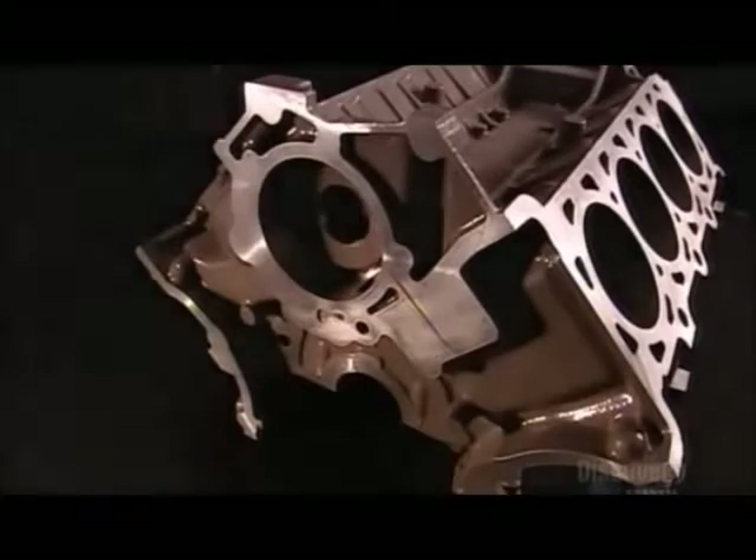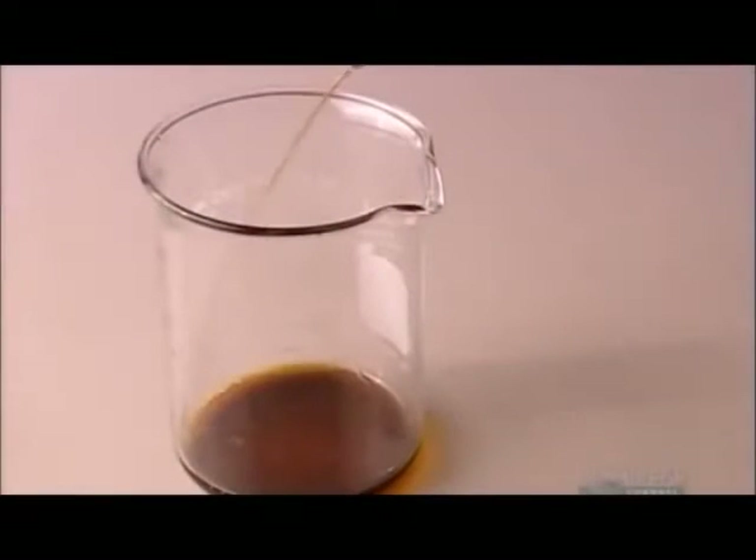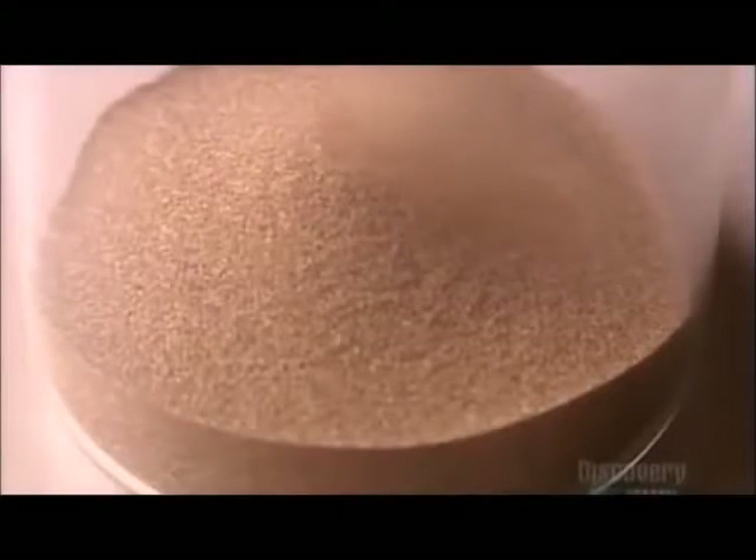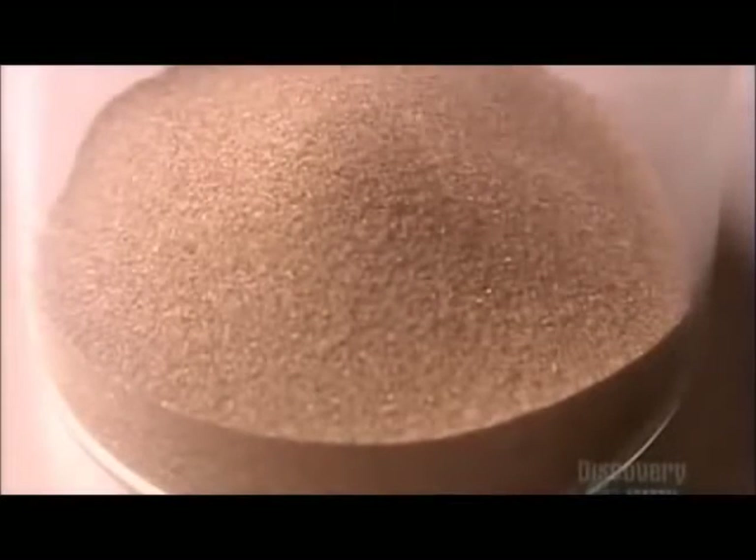An engine block is a one-piece component cast from a sand mold. To make the mold, the factory mixes glue and a hardener with zircon sand. This combination of materials can withstand the intense heat of molten metal, but only for one casting.